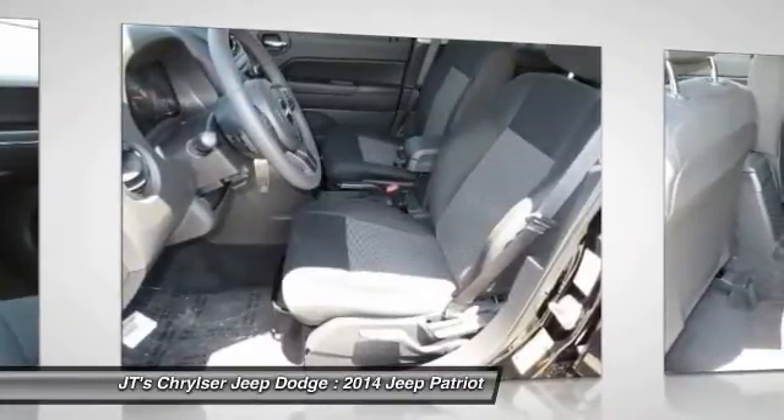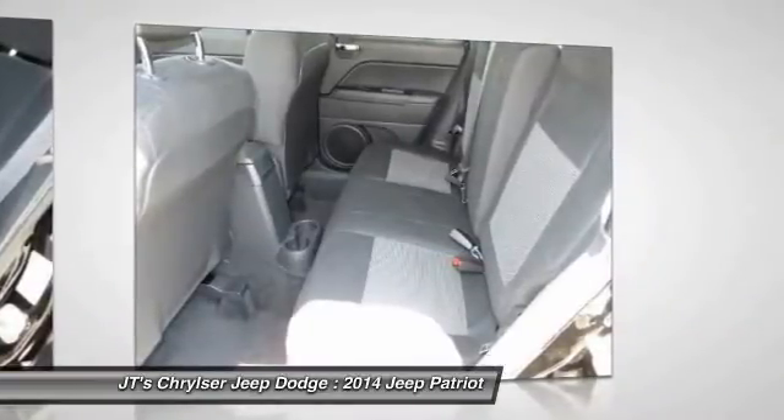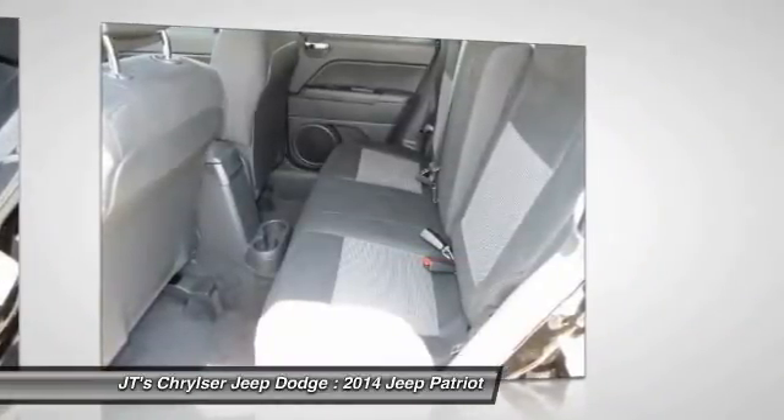Driver airbag, adjustable steering wheel, power steering, keyless entry, cruise control. Come take a test drive today.